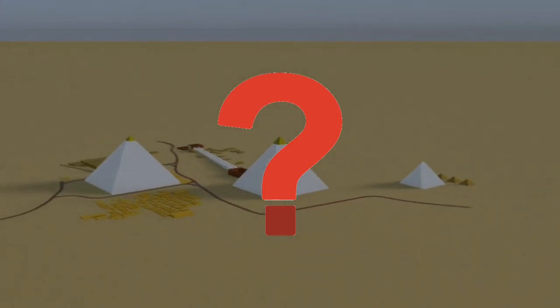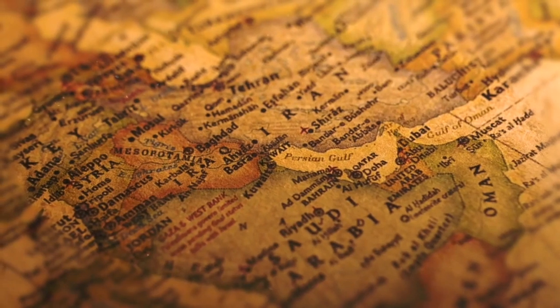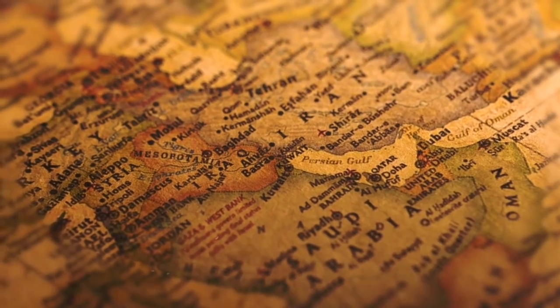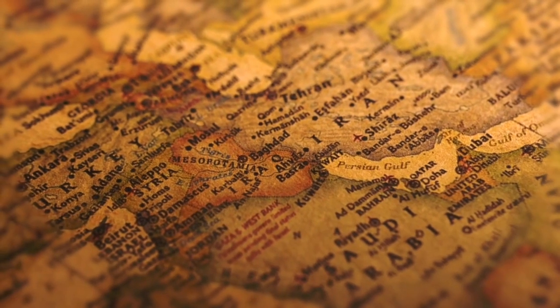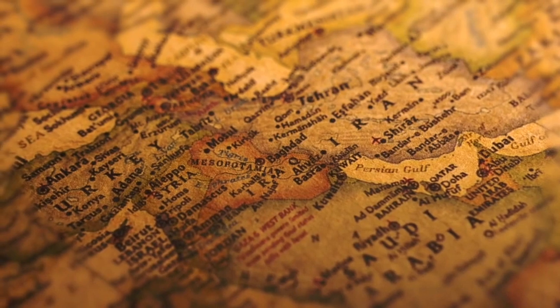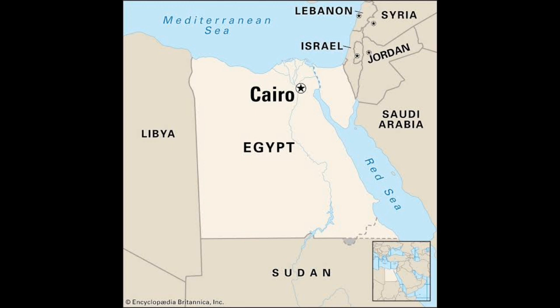The disc's purpose is still unknown. Some scholars believe that it was used as an incense burner, while others believe that it was used as a mash tun for brewing beer. Still others believe that it was used for a more ceremonial purpose, such as a ritual object. The disc is currently on display at the Egyptian Museum in Cairo.